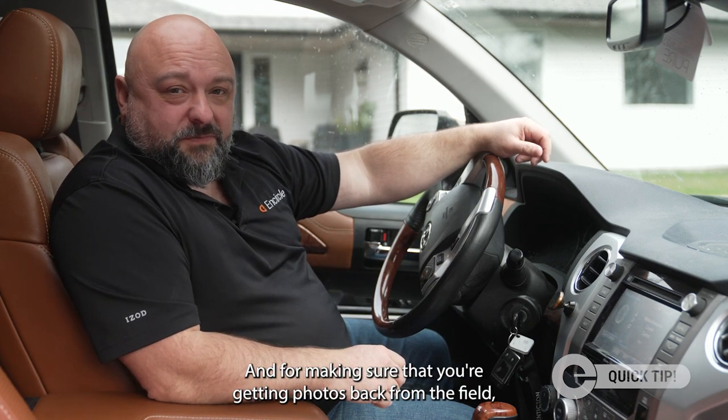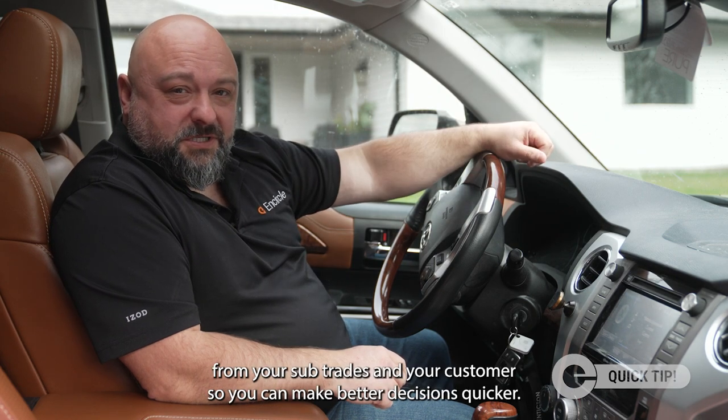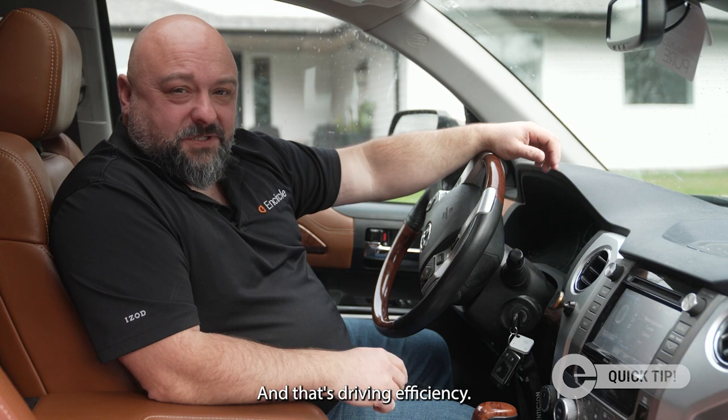And for making sure that you're getting photos back from the field from your subtrades and your customers so you can make better decisions quicker — and that's driving efficiency.